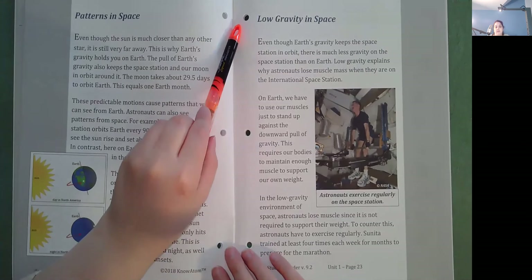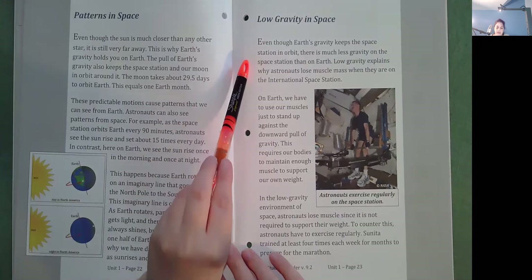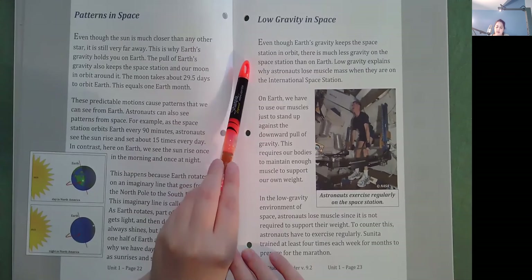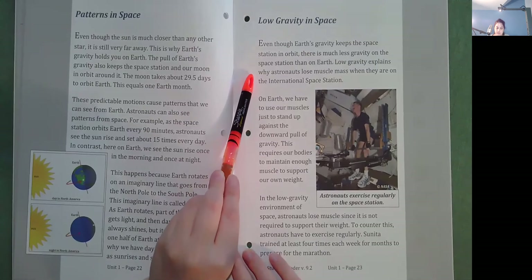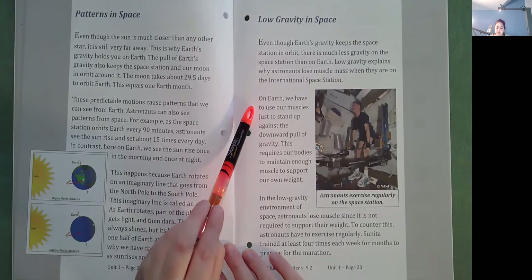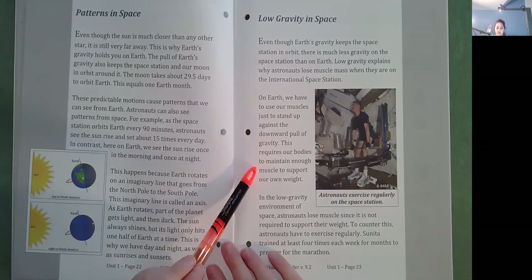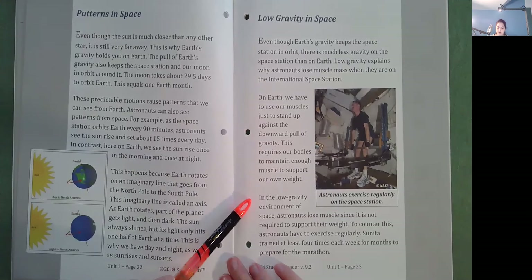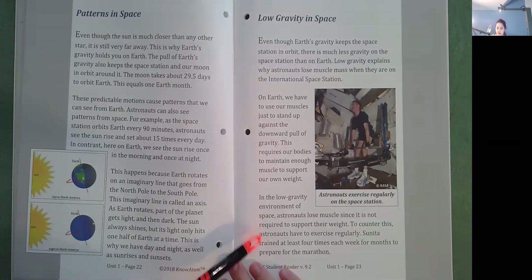Low Gravity in Space. Even though Earth's gravity keeps the space station in orbit, there is much less gravity on the space station than on Earth. Low gravity explains why astronauts lose muscle mass when they are on the International Space Station. On Earth, we have to use our muscles just to stand up against the downward pull of gravity. This requires our bodies to maintain enough muscle to support our own weight. In the low gravity environment of space, astronauts lose muscle since it is not required to support their weight. To counter this, astronauts have to exercise regularly. Sunita trains at least four times each week for months to prepare for the marathon.